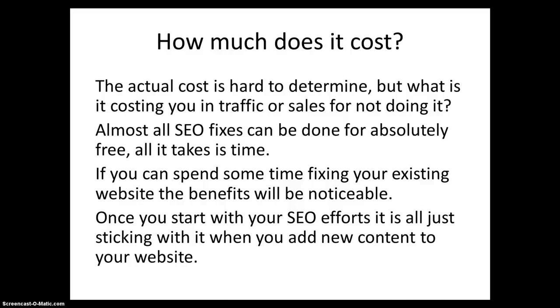How much does it cost? Well, the actual cost is hard to determine, but what is it costing you in traffic or sales for not doing it? Almost all SEO fixes can be done for absolutely free. All it takes is time. If you can spend some time fixing your existing website, the benefits will be noticeable. Once you start with your SEO efforts, it is all about just sticking with it when you add new content to your website.